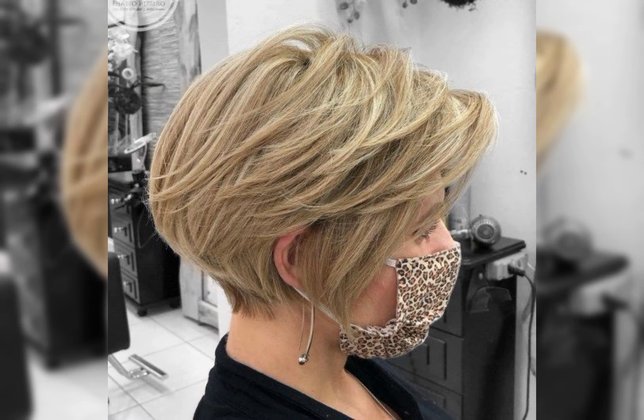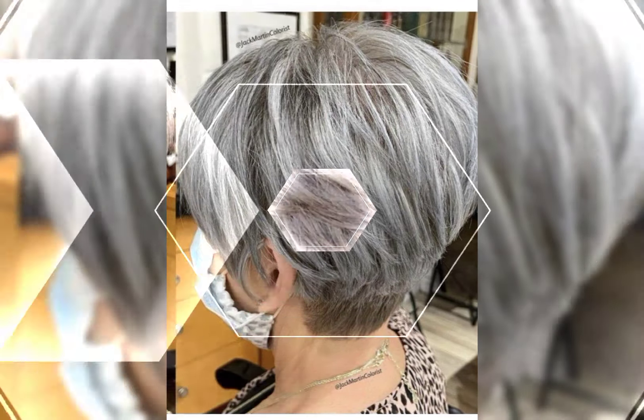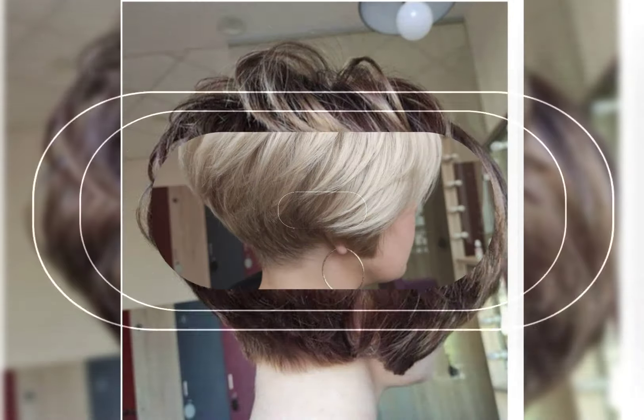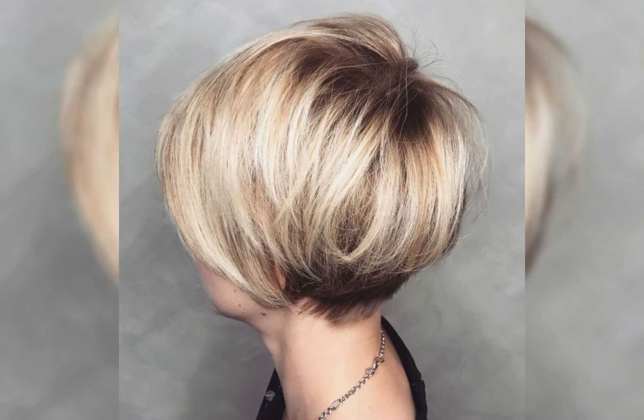The bob pixie haircut is typically shorter at the back and sides. It can completely change your look. Additionally, styling your hair with a sleek and polished finish can elevate the overall chic look. Remember, confidence is the key — so rock that chic bob and edgy haircut with pride.